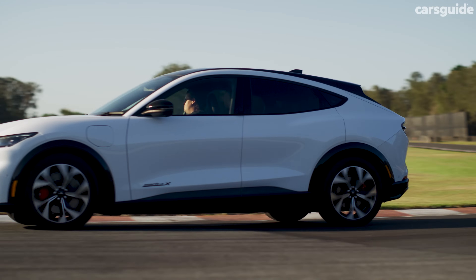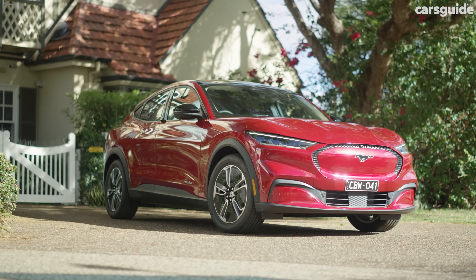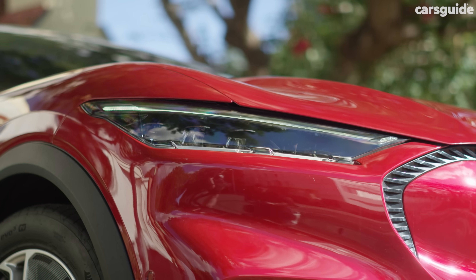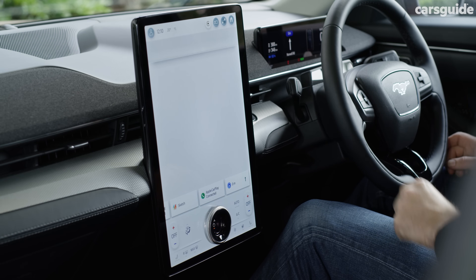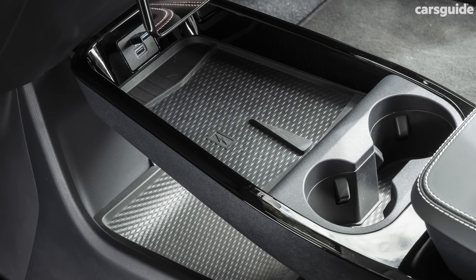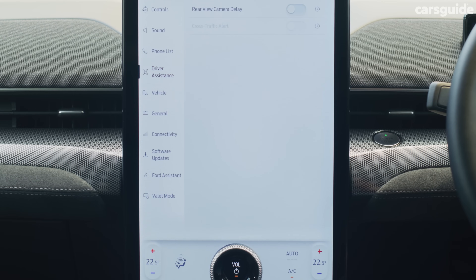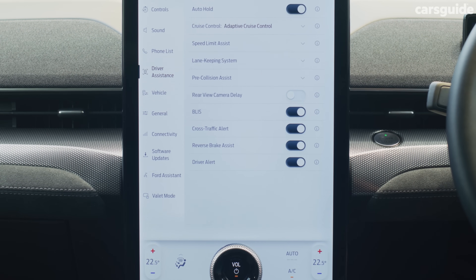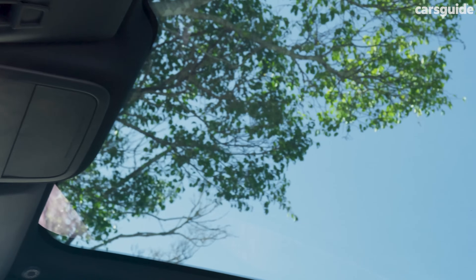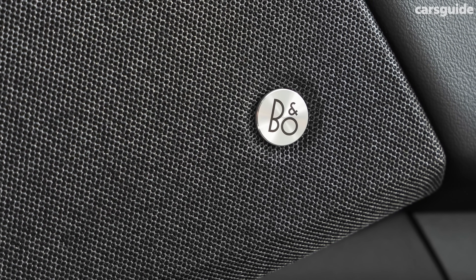While you're not exactly buying a cheap EV, the Mach-E does a reasonable job of looking after you on the spec front. Equipment highlights on the base car include LED headlights, 19-inch alloy wheels, synthetic leather interior trim with 8-way power adjust and heating for the driver, a massive 15.5-inch multimedia touchscreen in portrait layout with wireless Apple CarPlay and Android Auto, a matching wireless charging bay, a 10.2-inch instrument cluster, plus the full safety suite and 360-degree parking camera.